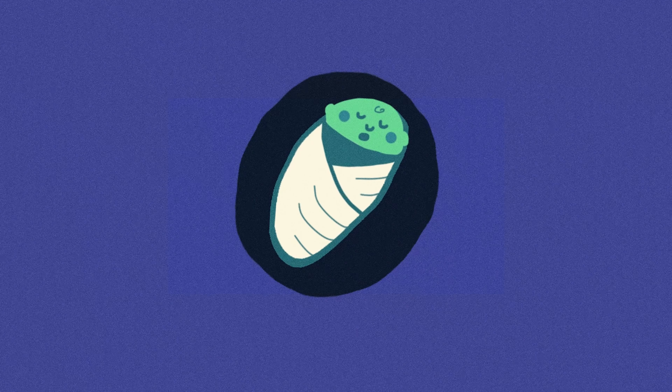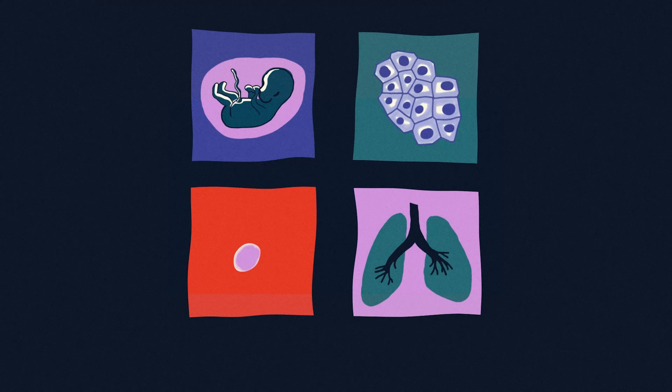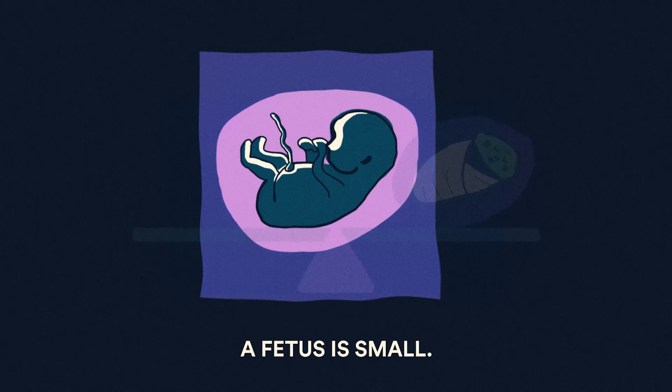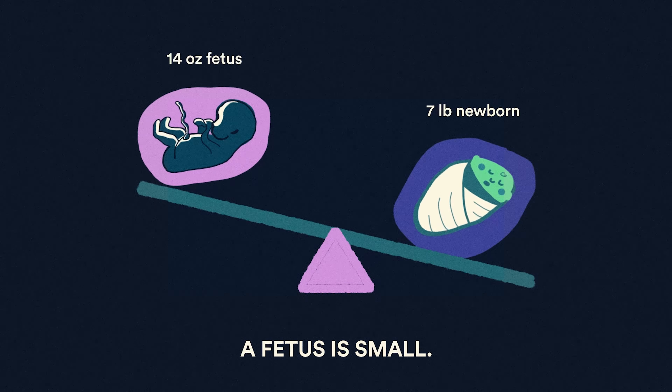While many companies are developing postnatal gene editing treatments, there are four main reasons why some scientists believe that in utero gene editing might be an advantageous approach. One: the small size of the fetus means a much smaller dose of the therapy will be required to treat enough cells to change the course of the disease.